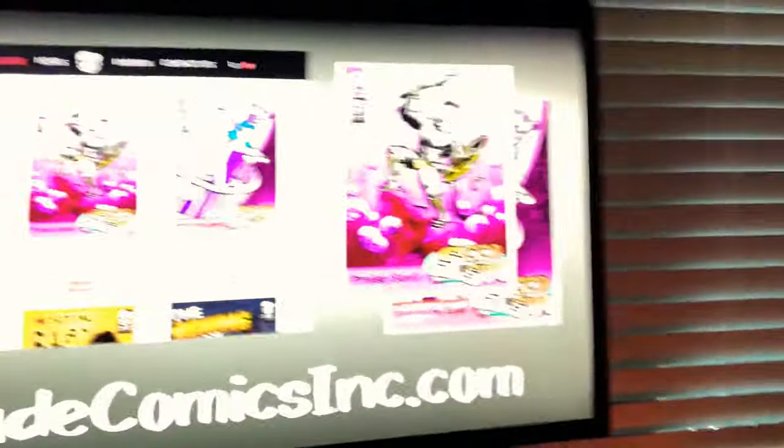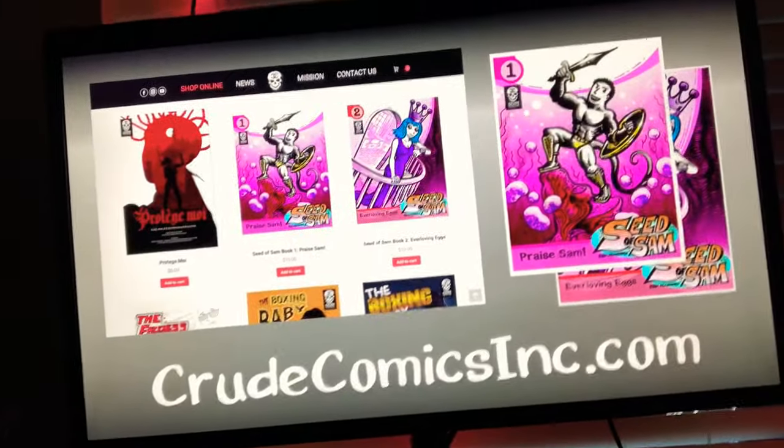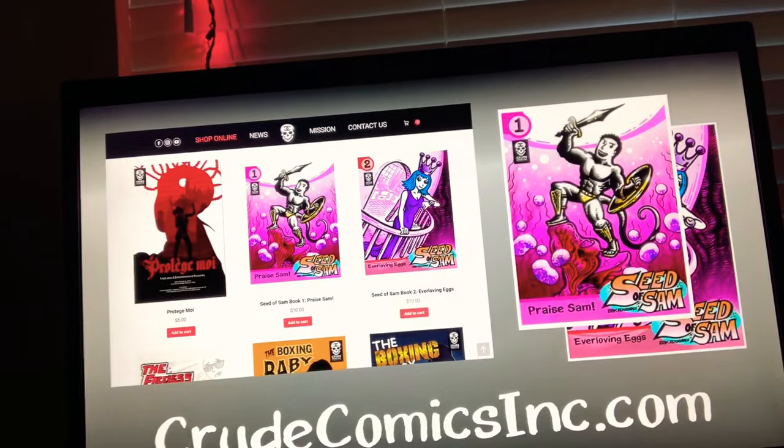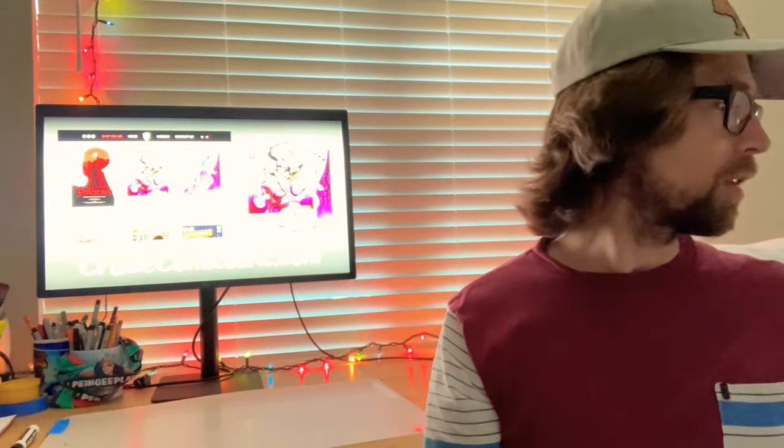So at this time, I wanted to plug my comic book. I've published a comic book with Crude Comics, Inc. — it's called Seed of Sam. Issues one and two are out now on crudecomicsinc.com. The comic follows basically sperm trying to impregnate an egg — it's a lowbrow, crude, ridiculous comic with a lot of fun fonts in it, actually kind of like what I'm doing right now.